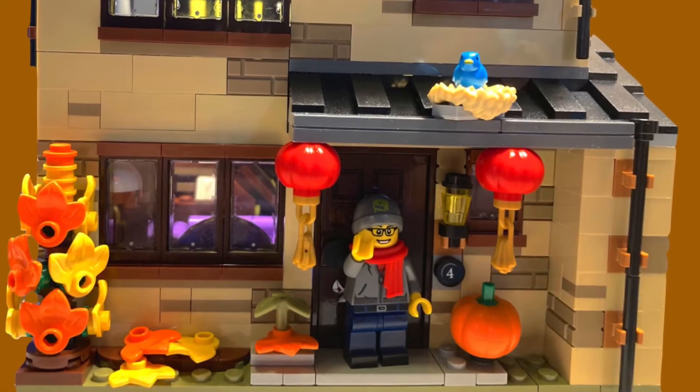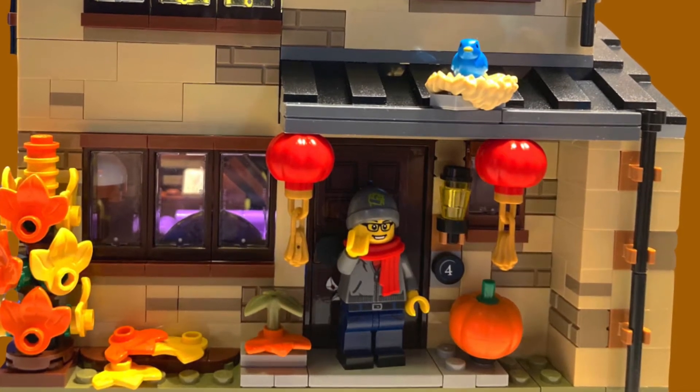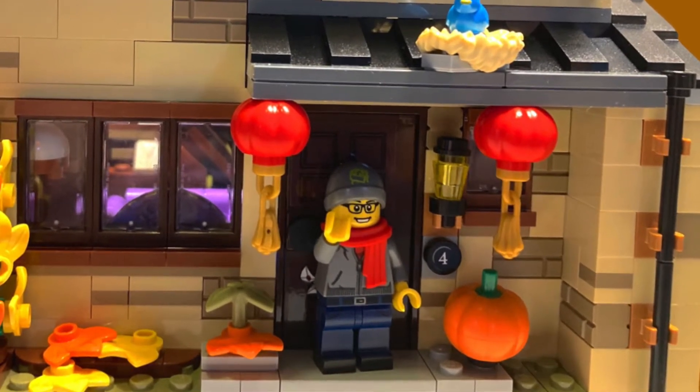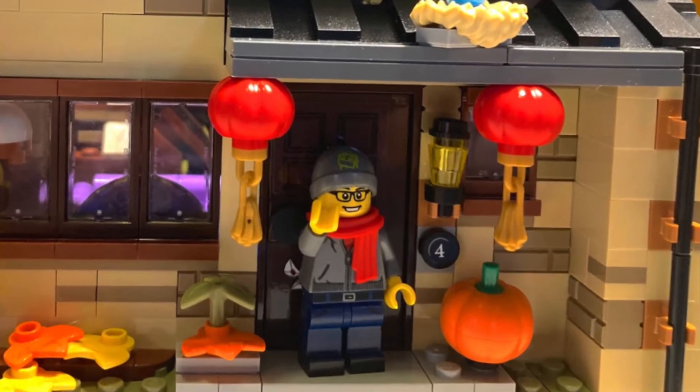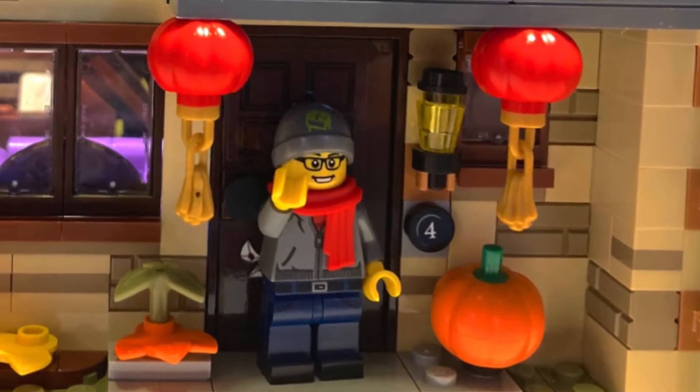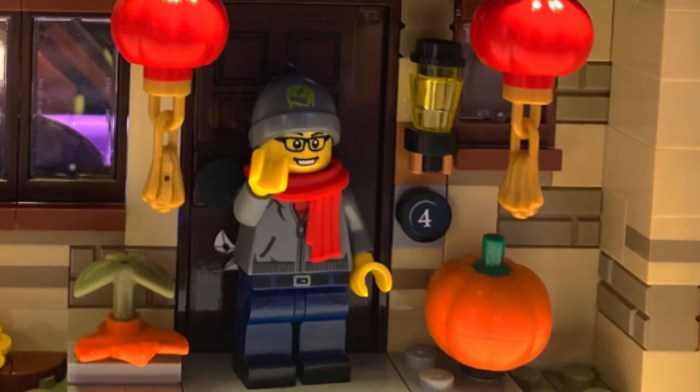Hello everyone and welcome back to the channel. Today we're going to be going over some brand new LEGO 2021 set news. This is going to include sets from a bunch of different themes like the Botanical Creator Expert line, the Monkey Kid line, the LEGO Art line, and the Chinese New Year sets. These are fantastic and I can't wait to talk about them.